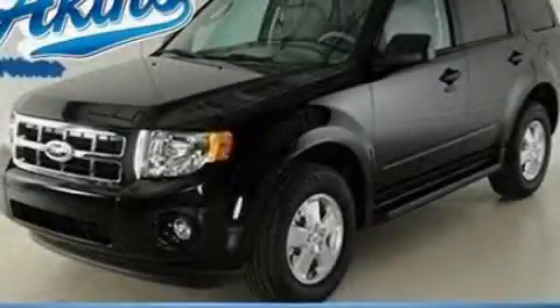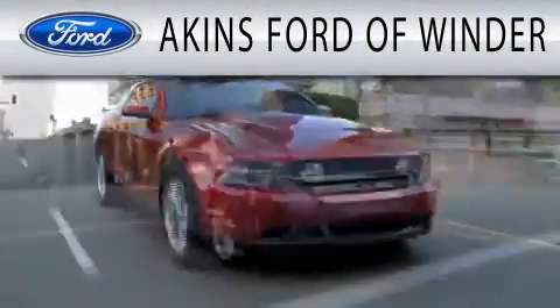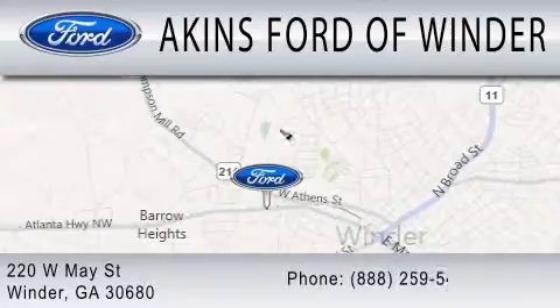Call and arrange a test drive now. Aikens Ford in Winder is dedicated to doing everything possible to ensure that the experience you have selecting your next vehicle is as pleasant as possible. We are located at 220 West May Street in Winder.